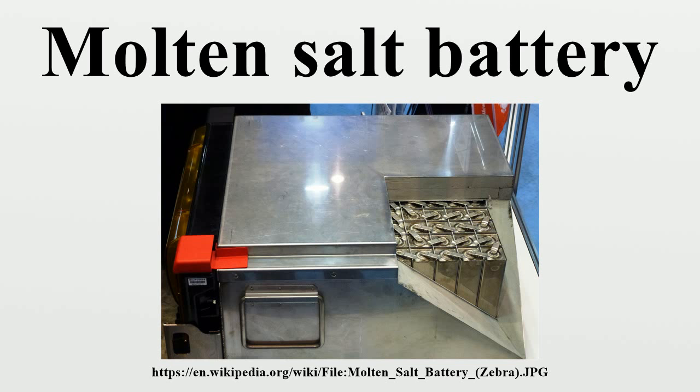NaS batteries have been proposed for use in the high-temperature environment of Venus. NaNiCl2: The NaNiCl2 battery operates at 245 degrees Celsius and utilizes molten sodium tetrachloroaluminate, which has a melting point of 157 degrees Celsius, as the electrolyte. The negative electrode is molten sodium.